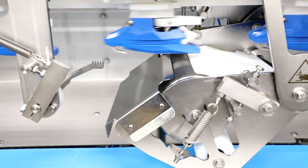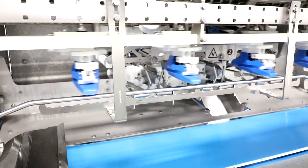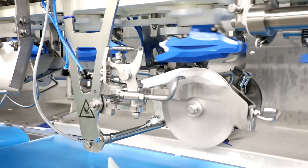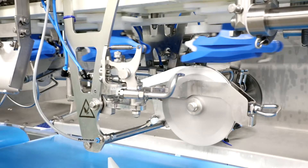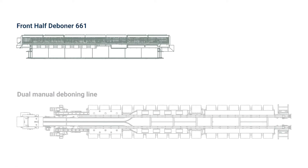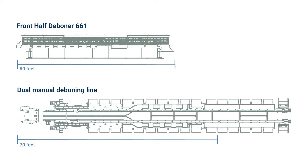The machine saves skilled labor by automating complex cutting and scoring processes while keeping our customers directly in control of the quality and yield through manual harvesting of the fillets and tenders. When compared to the dual manual deboning line, the Botter front half deboner 661 saves our customers approximately 20 feet of valuable production space and does not require major production flow changes.